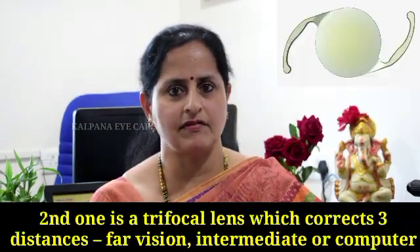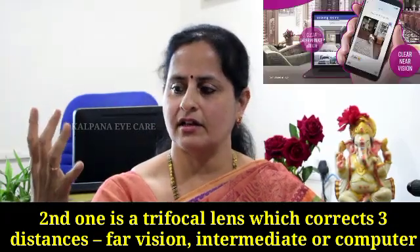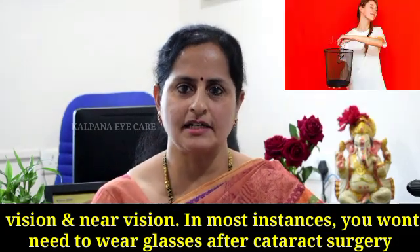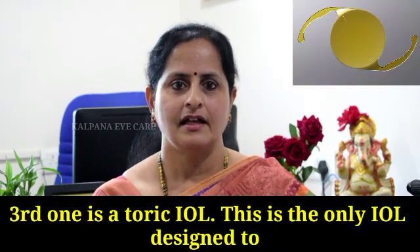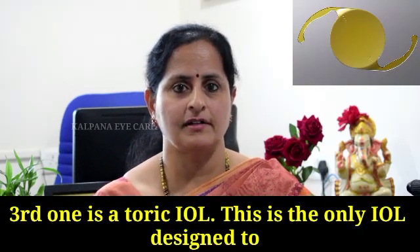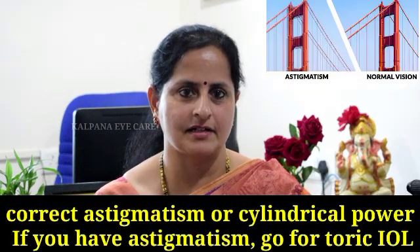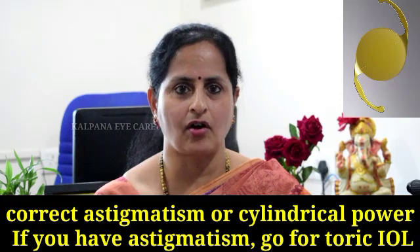The second one is a trifocal lens, which corrects three distances: distant vision, intermediate or computer vision, and near reading vision. In most instances, you won't need to wear glasses after cataract surgery. The third one is a toric IOL. This is the only IOL designed to correct astigmatism or cylindrical power. If you have astigmatism, go for a toric IOL.